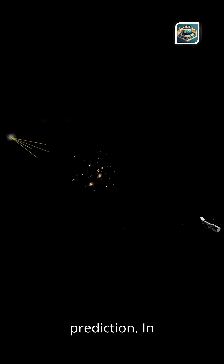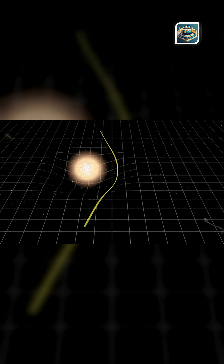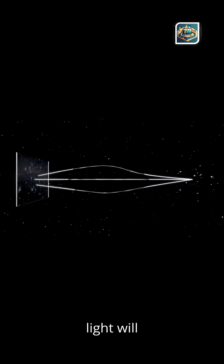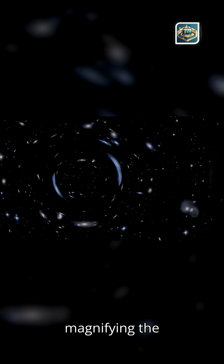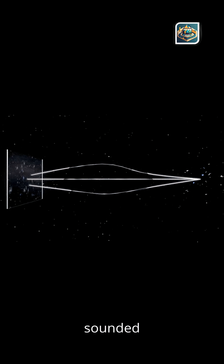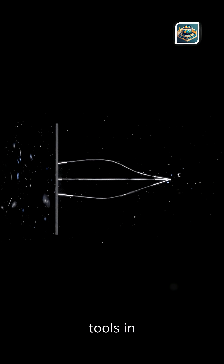Einstein's wild prediction: in 1915, Albert Einstein published his theory of general relativity. One of its strangest predictions? Mass can bend space, and light will follow that curve. He imagined galaxies acting like lenses, stretching and magnifying the light behind them. At the time, it sounded impossible to test. Today, it's one of the most powerful tools in astronomy.